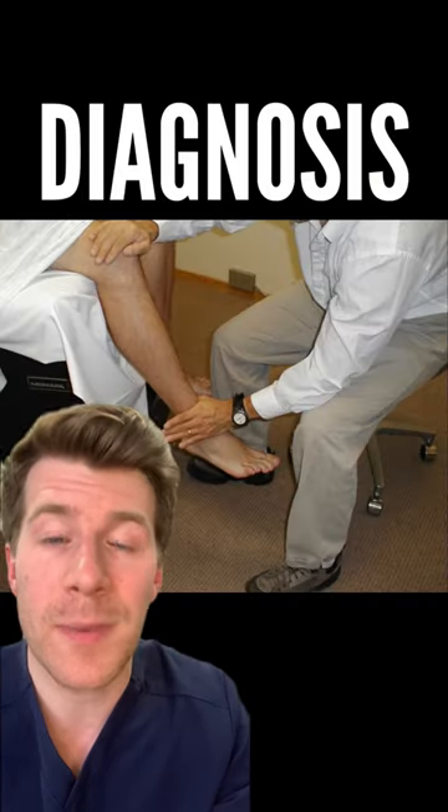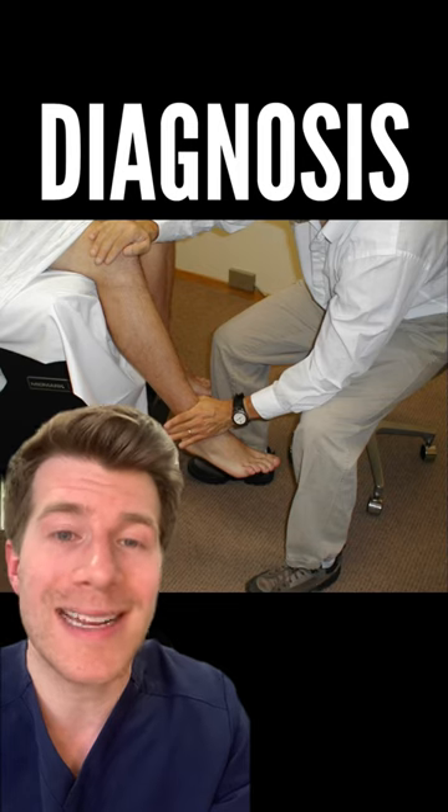Most of the time these can be diagnosed by your doctor asking you some questions and examining it. Sometimes, to rule out other conditions like a blood clot, the doctor might order a scan.